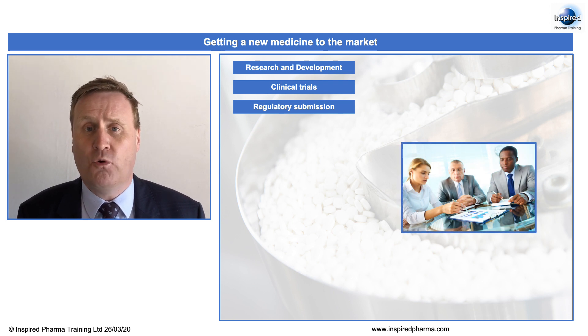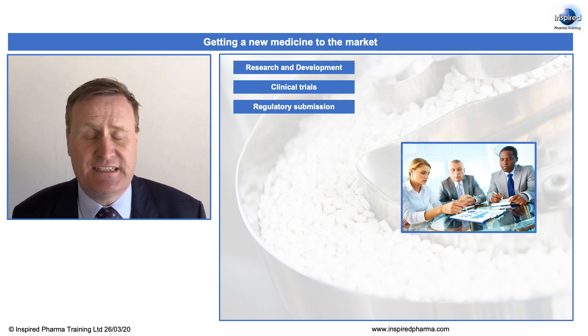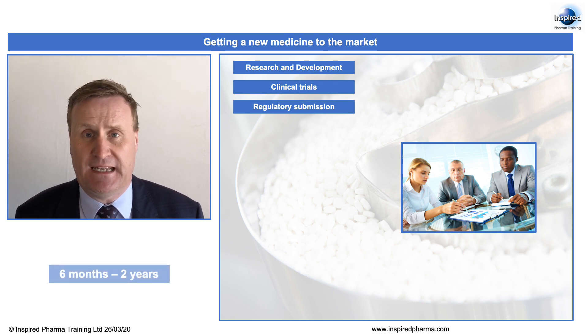Here, they will review all of the information on this product, and they need to be satisfied that the product is safe and effective. This process itself could take anywhere between 6 months and 2 years to complete.